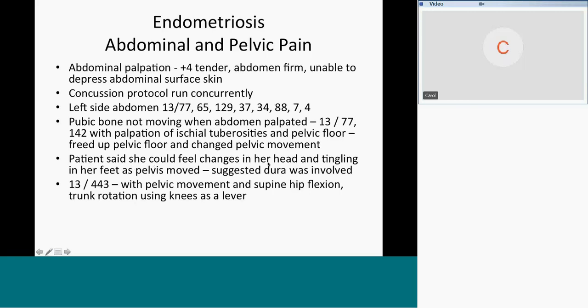We loosened her zipper and mobilized the pelvic floor and pubic bone while running frequencies for scarring. As we did that, she could feel changes in her head and tingling in her feet as the pelvis moved. What is the only thing that connects your head, your pelvis, and your feet? The dura. If you move somebody's pelvis, the dura connects with the sacrum and the tailbone. When she said she could feel it between her eyebrows and at the base of her skull, there's only one tissue that goes from the base of the skull to the tailbone — the dura.